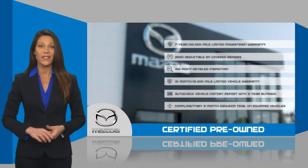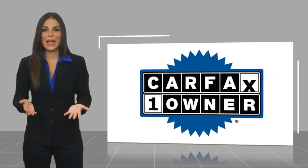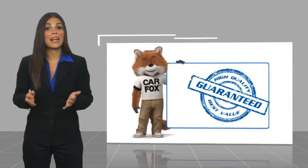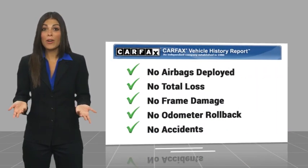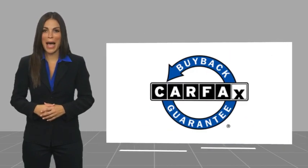Stop into your local Mazda dealer today and ask about Mazda's fantastic certified pre-owned program. This is a one-owner vehicle with a Carfax vehicle history report. Be sure to find a complimentary copy of this report online or contact the dealership. This vehicle qualifies for the Carfax Buyback Guarantee.